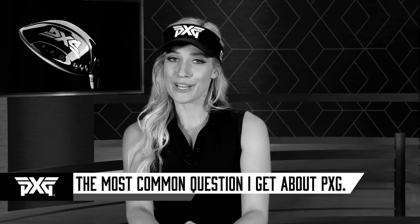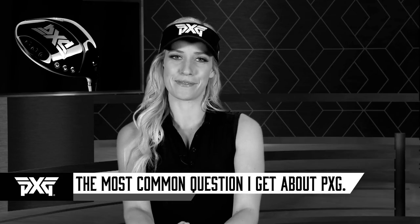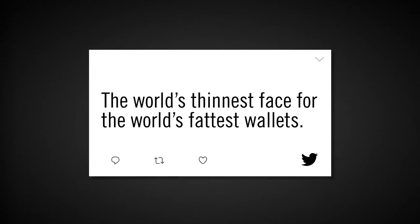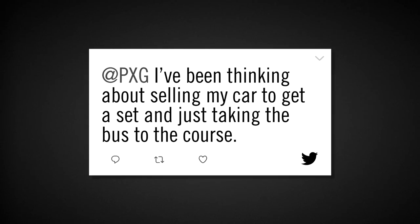Let's start with the most common question I get about PXG: why are PXG clubs so expensive? Here are a few online posts I've seen about our prices. 'I assume PXG stands for price extra gargantuan.' Another one: 'The world's thinnest face for the world's fattest wallets.' And another one: 'I've actually been thinking about selling my car to get a set and just taking the bus to the course.'